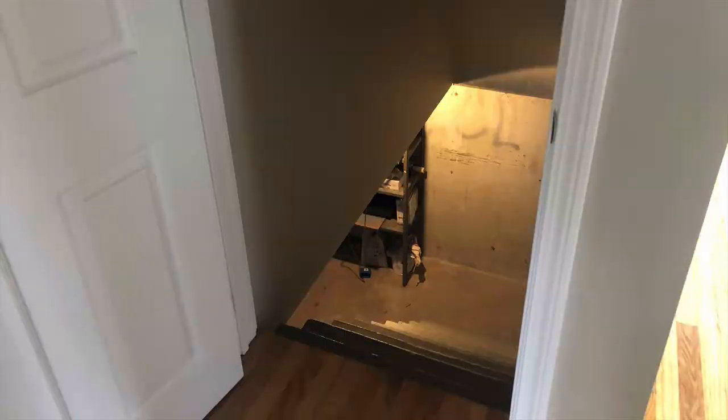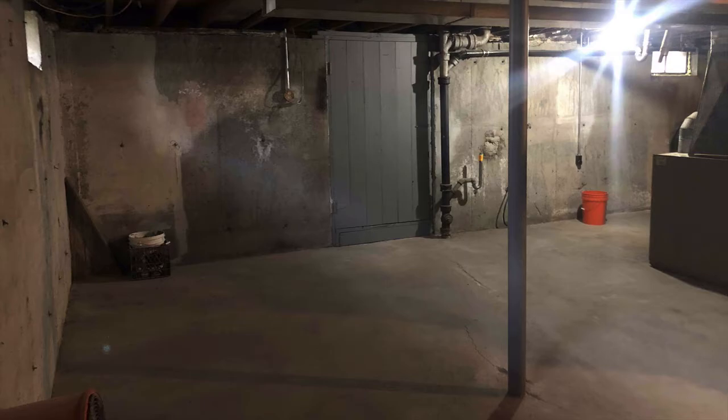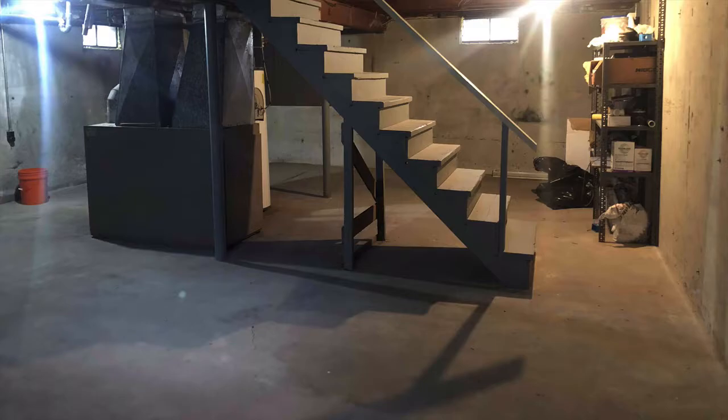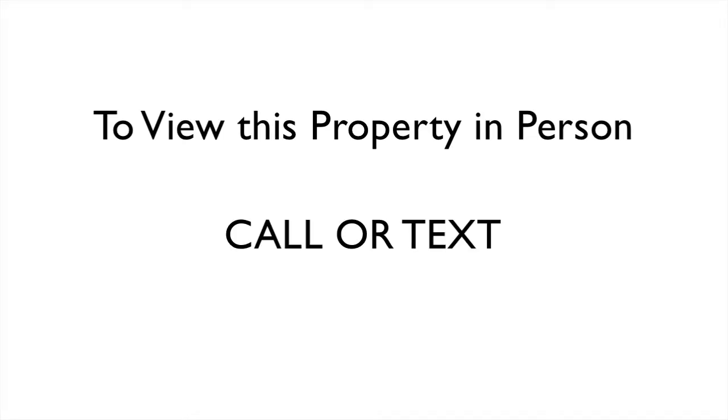Now let's go down into the basement. The basement is wide open and ready for you to use however you'd like. Plus it has a solid foundation and the forced hot air system works great. If you'd like to view this property in person, call or text 508-864-3043.